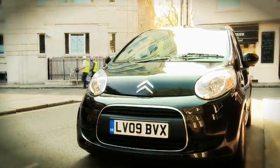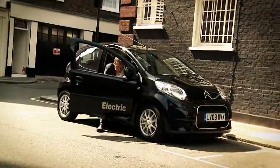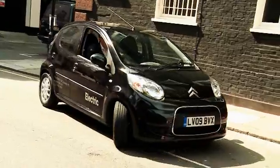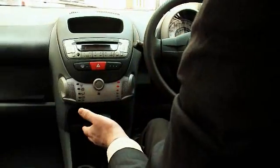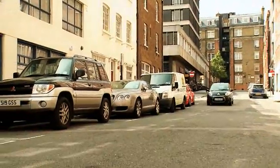It almost sounds too good to be true, but what does it drive like? Let's take the EV for a spin. I turn the key, the lights come on, there's no noise — it's really quite eerie. Foot down on the throttle and off we go. It's pretty lively off the mark. No gears to worry about, and I'm up to the speed limit pretty quickly, and in complete silence.